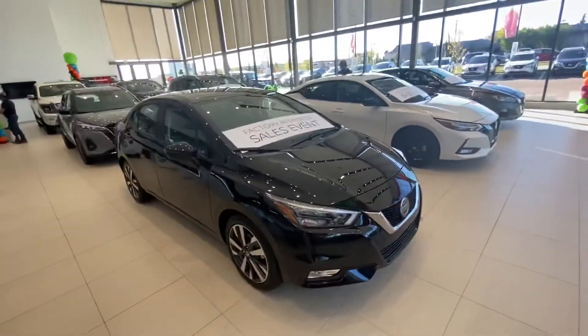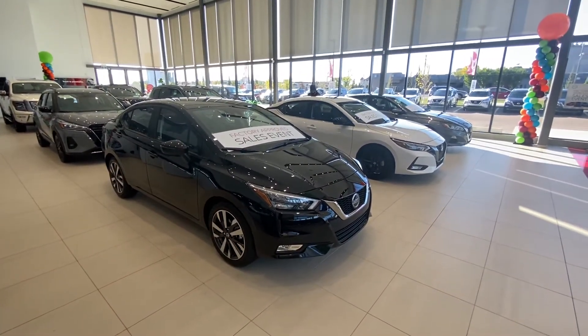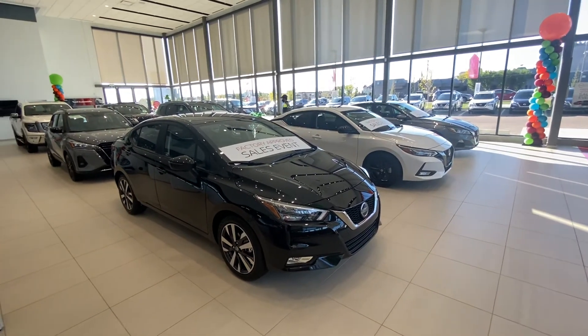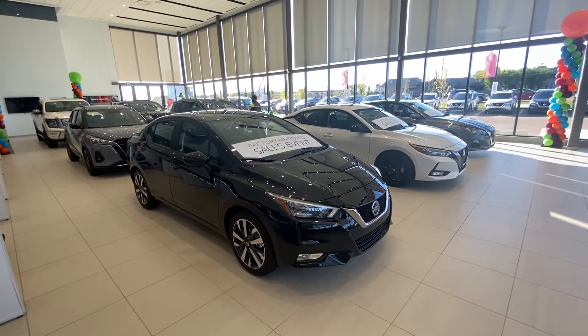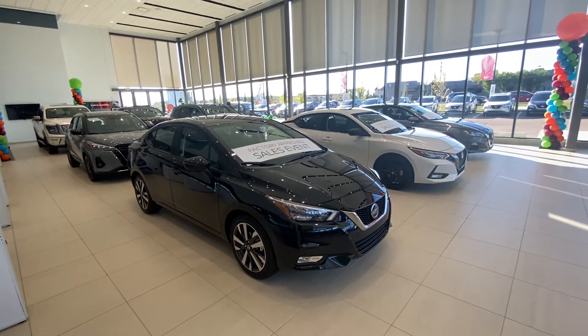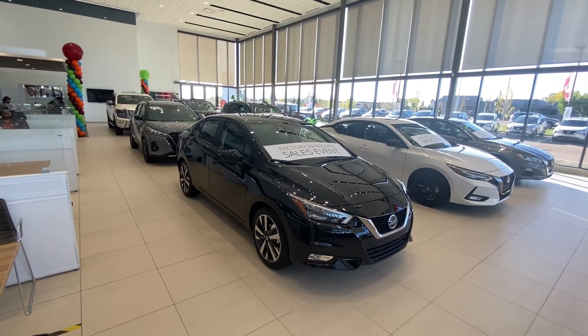I just wanted to know when you might have some free time to come down to the dealership to take one for a test drive, and then we can go from there. I'll send this video to you shortly. Please feel free to either text me back at 780-940-7661 or reply to my email and just let me know what day and time works best for you to stop by. Hope you're having a fantastic start to your morning — look forward to hearing back from you. Bye for now!